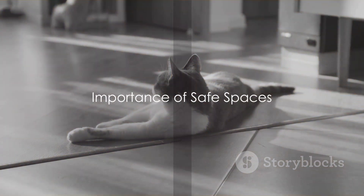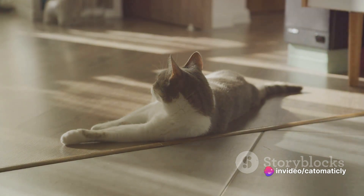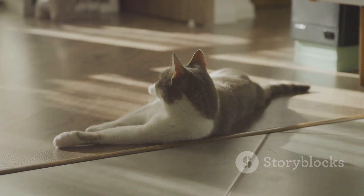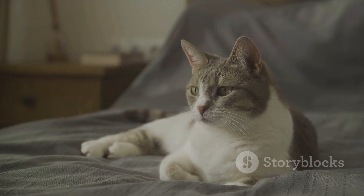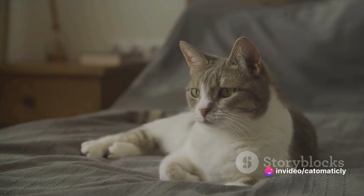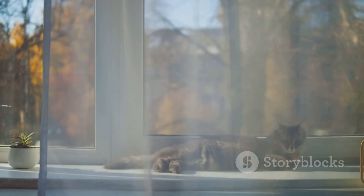First up, let's talk about safe spaces. Cats love to have their own territory where they can retreat and relax. Just like us, our feline friends also crave solitude and some me time. In the wild, cats are solitary hunters, programmed to seek out secluded spots for safety and rest. This instinct is still strong in our domesticated companions. Safe spaces provide cats with a sense of security and control over their environment, helping them feel less stressed and more relaxed.